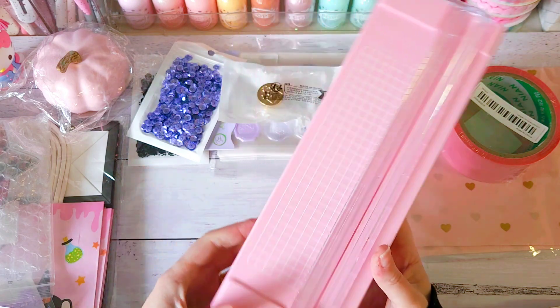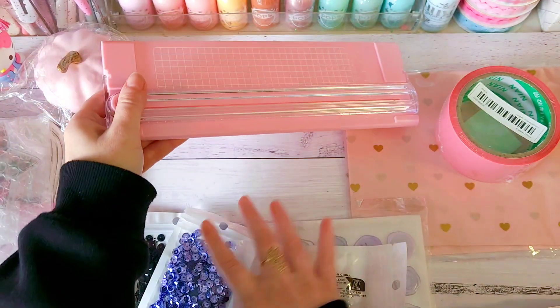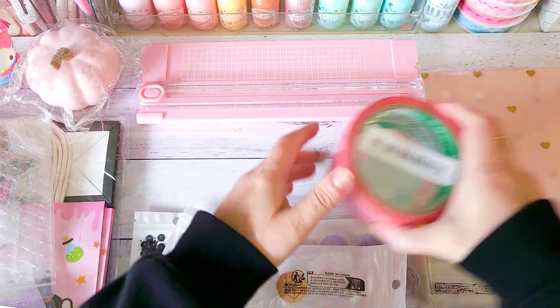Yeah, this is great for when you're wanting to go away and just cut some smaller pieces of paper to make embellishments and things like that, and it was a really good price as well.